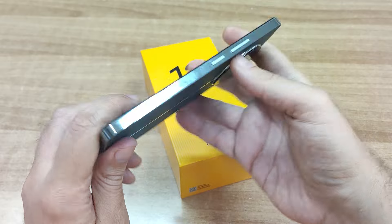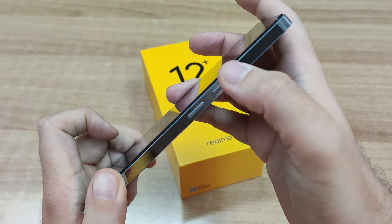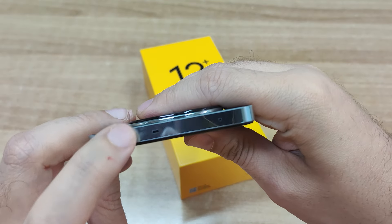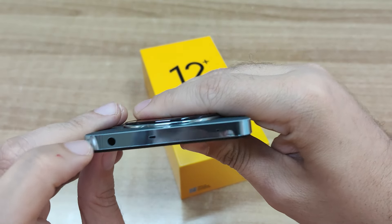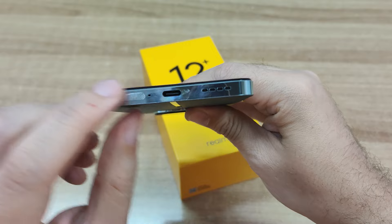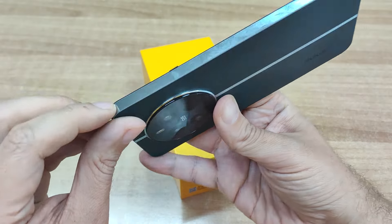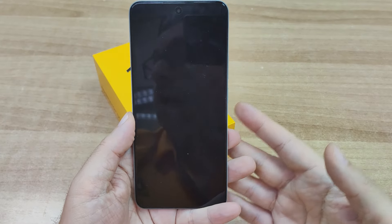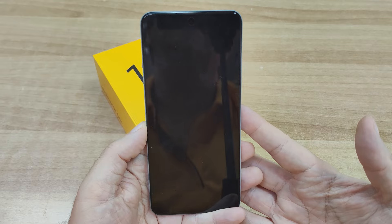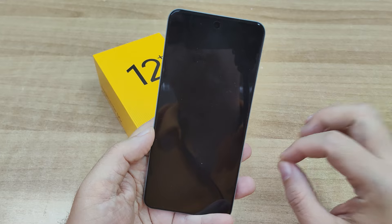Να πούμε κάποια πράγματα για το button orientation - να δούμε πού είναι οι υποδοχές. Εδώ στη δεξιά πλευρά υπάρχει το power on/off button και τα volume rockers για την αυξομείωση της έντασης του ήχου. Στο επάνω τμήμα, audio in jack στα 3,5mm - πολύ καλή επιλογή για τους πιο παραδοσιακούς. Με πάχος μόλις 7,8mm και πλάτος 74mm, το Realme 12 Plus είναι η επιτομή της κομψότητας.